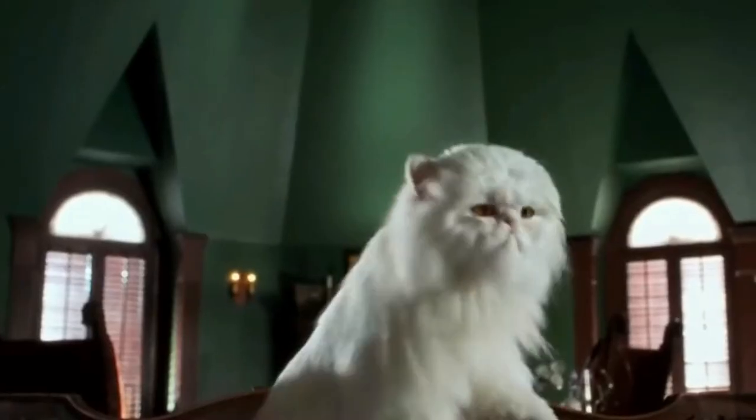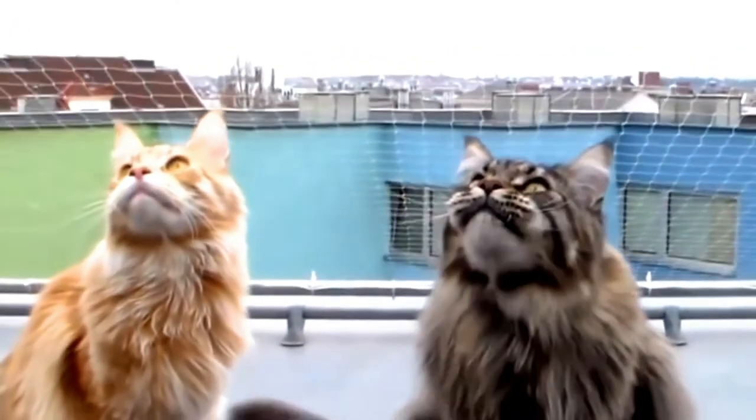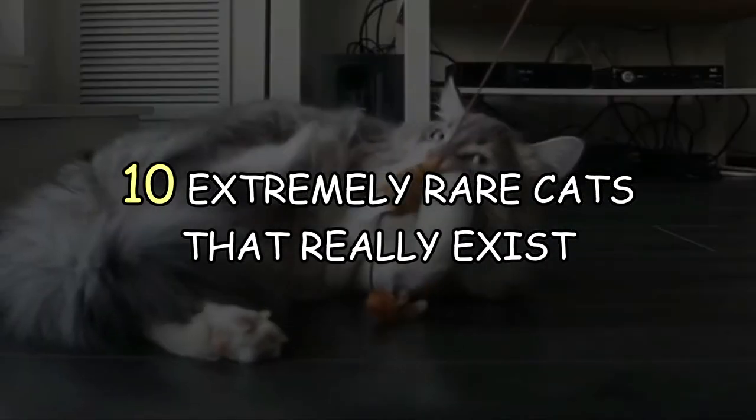Cats are all over the world and easily one of the most commonly seen animals on the planet. However, there are some very rare breeds that not only will you not see very often, but they cost mind-blowing prices too. Let's take a look at 10 extremely rare cats that really exist.